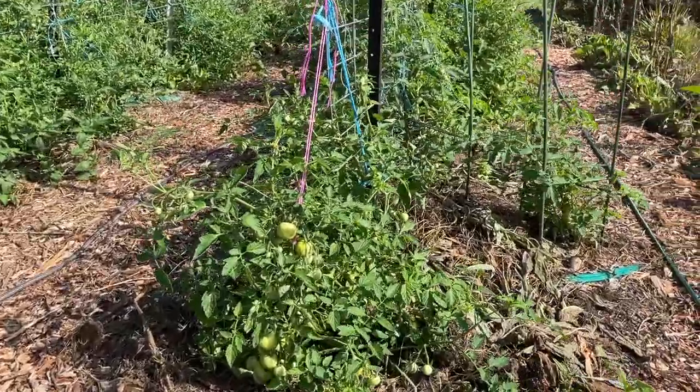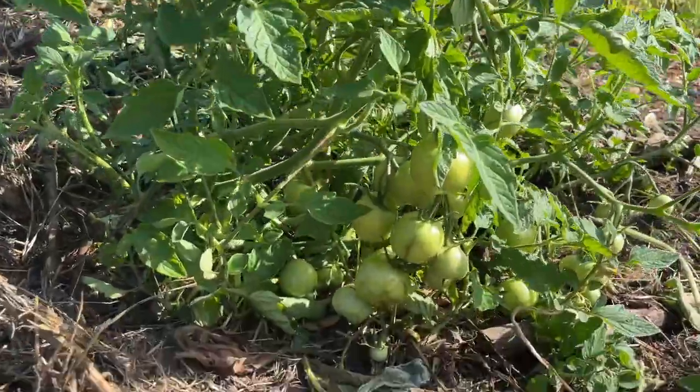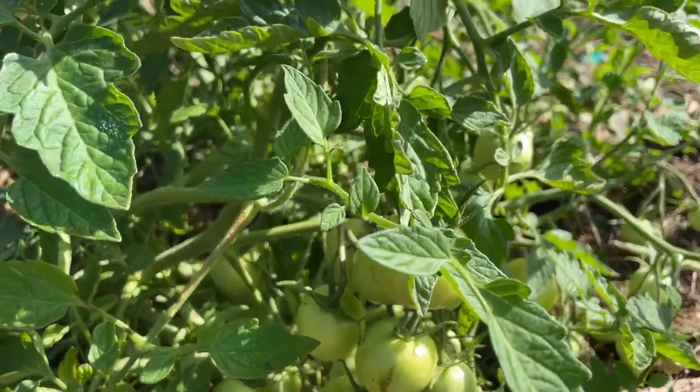The cucumbers are just starting to take off and hopefully we'll get some little Lebanese cucumbers from this shortly. My tomato patch is starting to kick in and I have harvested a few tomatoes at this point, but soon I'll be getting plenty.